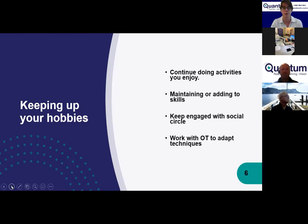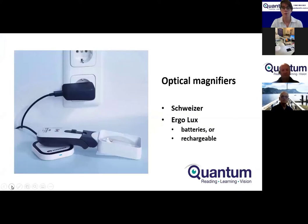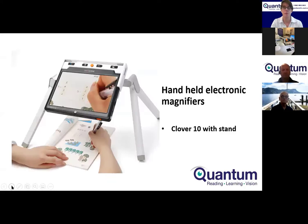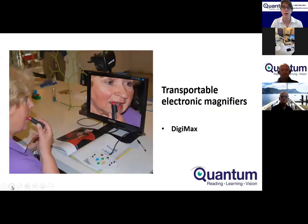Some of the things we'll look at today include lighting and magnifiers — optical magnifiers in a range of strengths, handheld electronic magnifiers like the Clover 6, portable electronic magnifiers like the Clover 10 on a stand, transportable electronic magnifiers like the Clover Book with room for writing underneath, and desktop-style magnifiers like the Digimax.